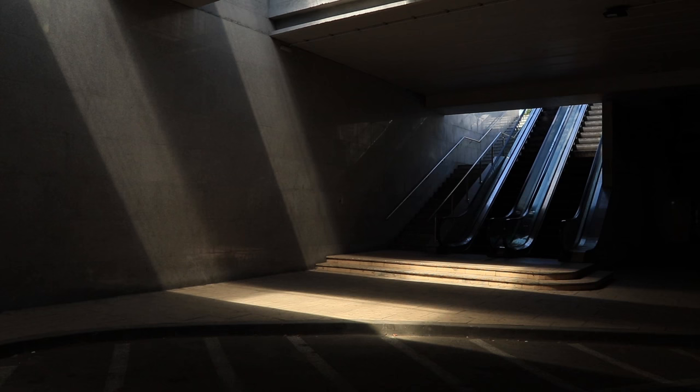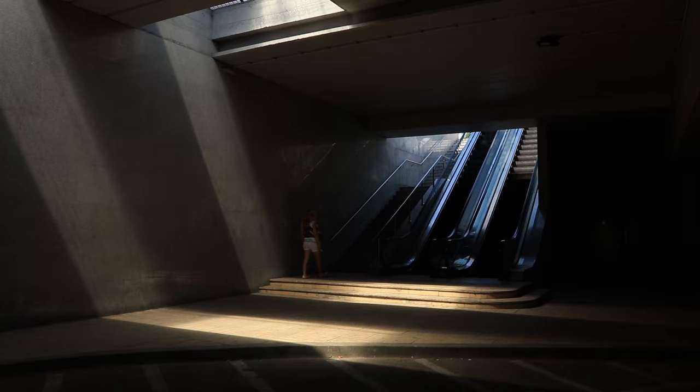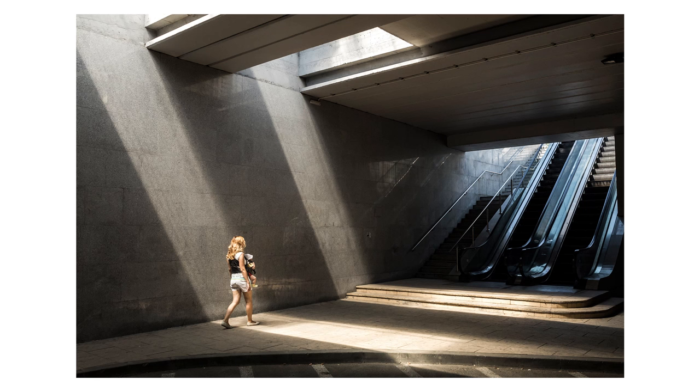I'm pretty sure you can find these kind of places in your own town — it doesn't matter how small it is, there will always be places where the light is interesting. I asked Maria and Monica to pass through the light, and you can see how she's affected by the light. The geometry of the place and the light creates some really interesting compositions and opportunities.